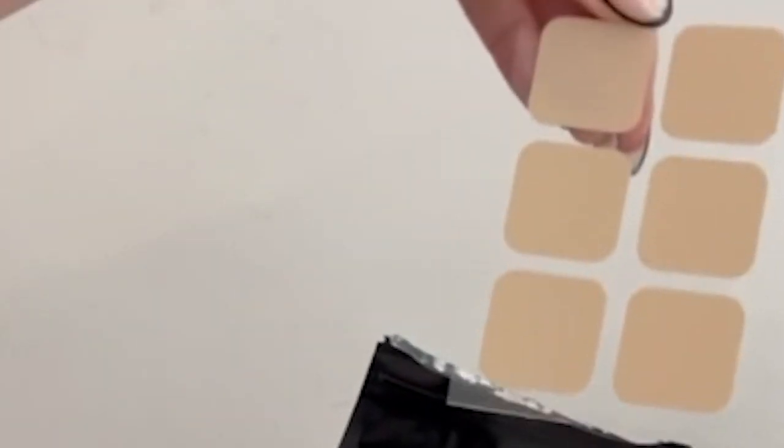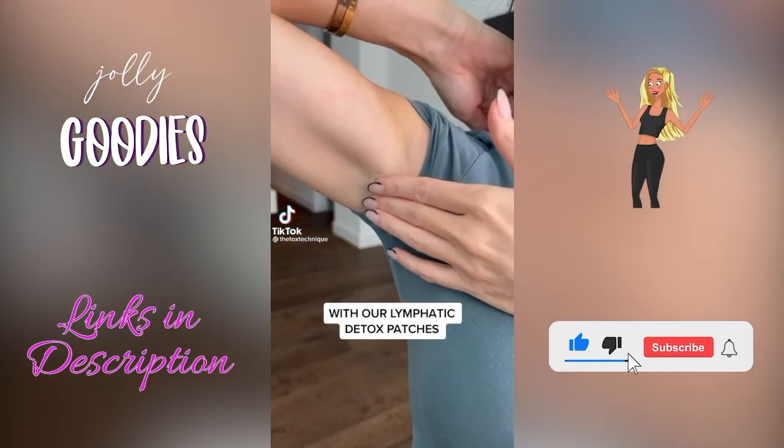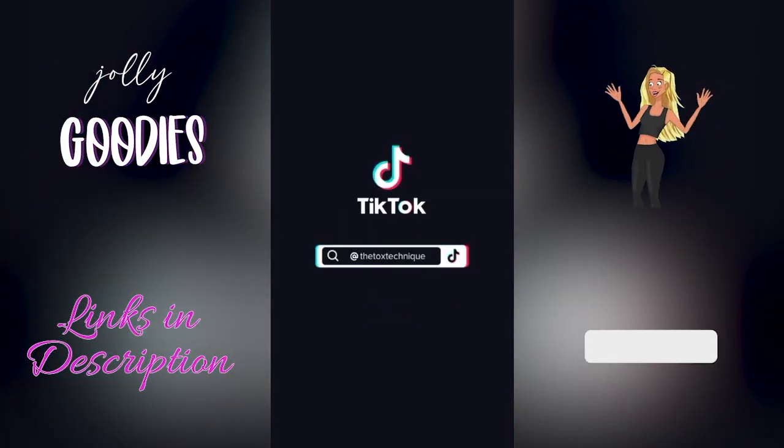Okay, this is a little gross but I love it — these lymphatic drainage patches drain your body of excess toxins and water retention. Also linked below are wellness foot pad patches that reduce stress and boost energy. Amazon must-have, with links below.